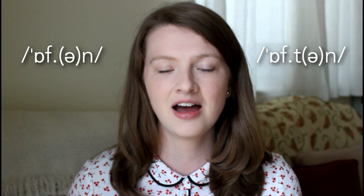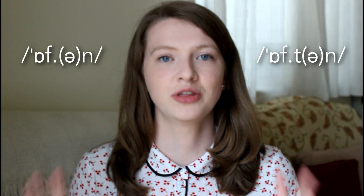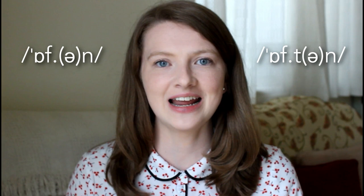Often and often. Both ways are completely fine, they're both correct. Some people consider 'often' to be more correct, but really they're both absolutely fine and both are correct.